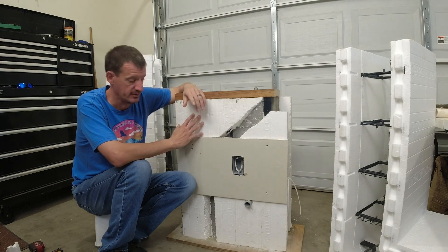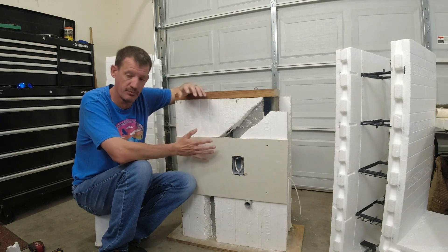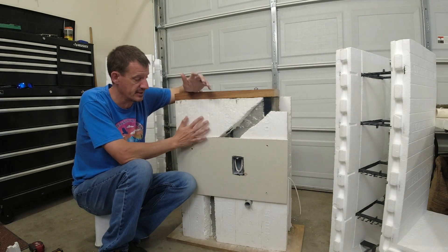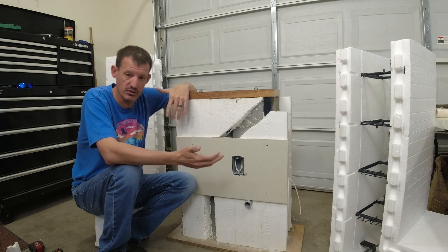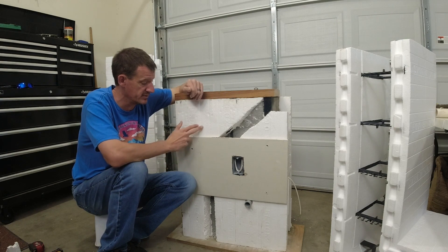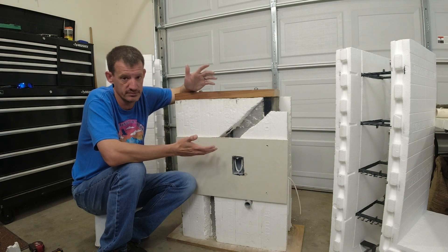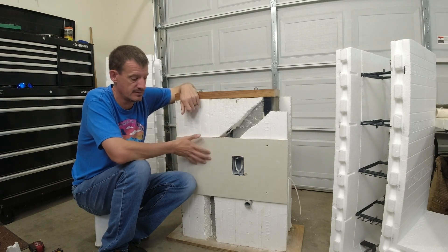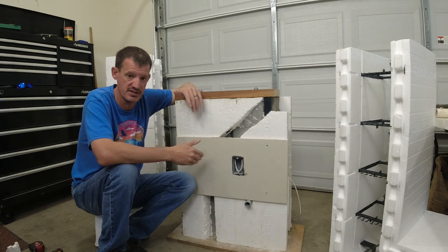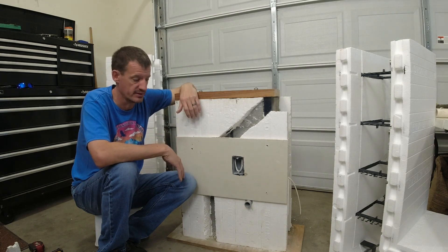Number two on the pros for me is definitely the speed of building. You can DIY it and it may take you a little bit longer. You get a contractor to come in — a good one like ICF specialists — they're going to come in and bang this thing out really quick. Our place is fairly small compared to some of the places being built with these things. They figure it's going to take them less than a week to basically get everything stacked and poured out.